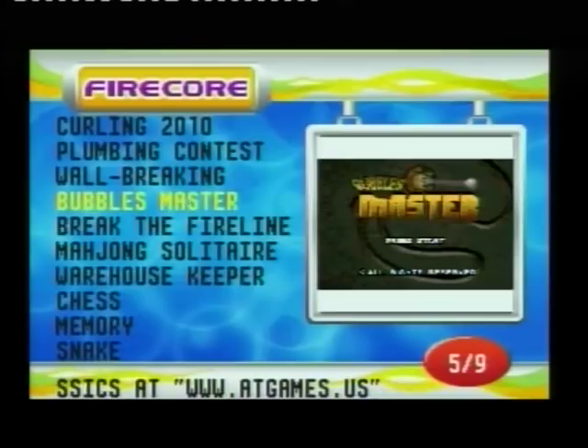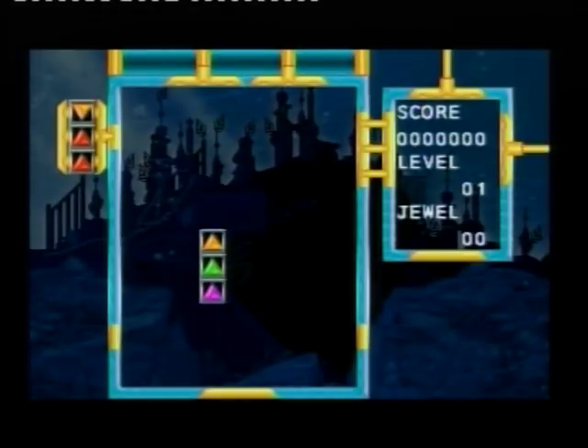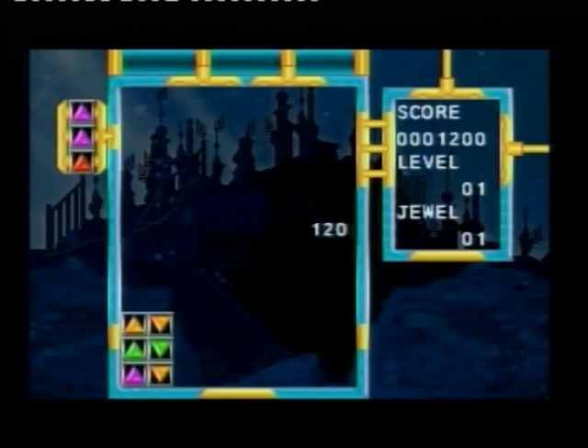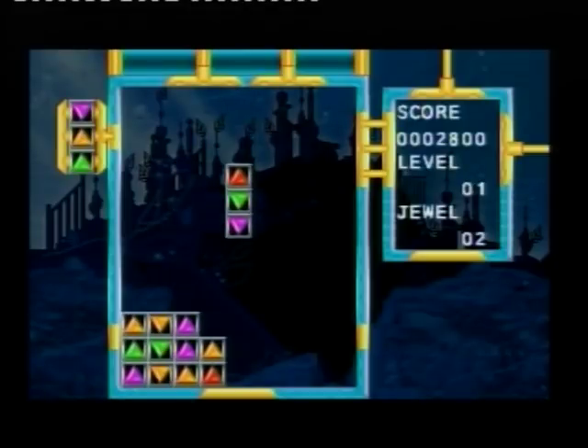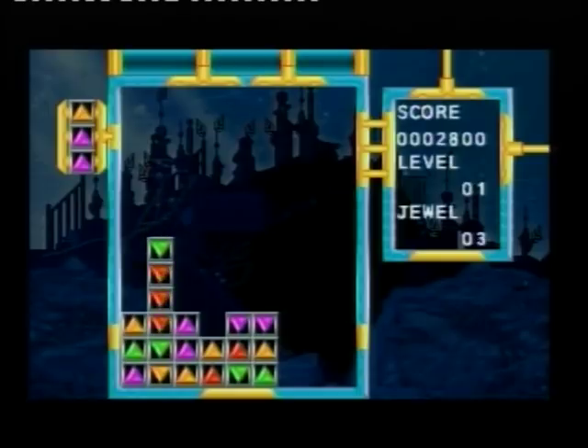Dual Magic is like Columns. You've got to match the colours and the way they're facing. Get all three matching and you clear the block and get points. Nice and simple — I like it. Let's try some cartridge games now and wrap things up.